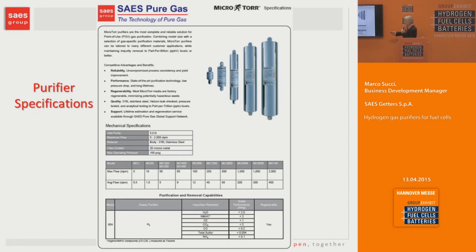This shows the different flow rate options we can provide, ranging from 0.5 liters per minute progressively up to 400 liters per minute.